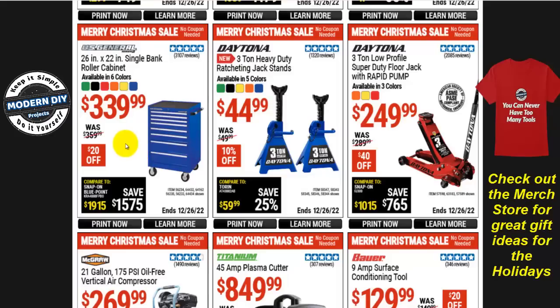How about some storage cabinets? The US General 26-inch by 22-inch single-bank roller cabinet is $340 right now in six different colors, $20 off. Not a huge savings, but if you're looking at it and you want it, $20 is better than nothing at all.